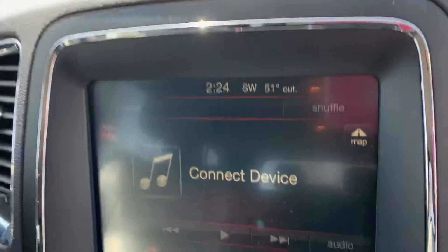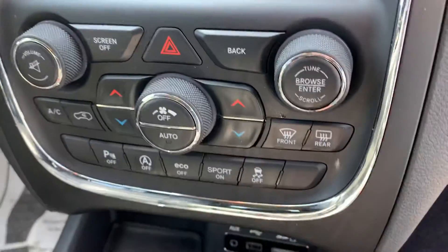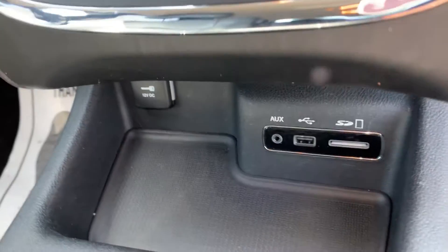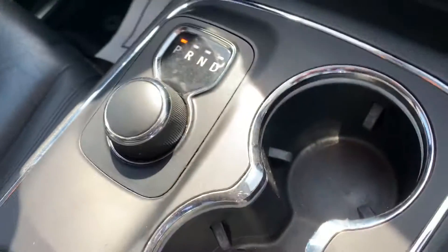We got the big screen with the navigation. Everything's touchscreen — Bluetooth, AUX, USB, SD card. Look at your shifter right here, just a turn knob.